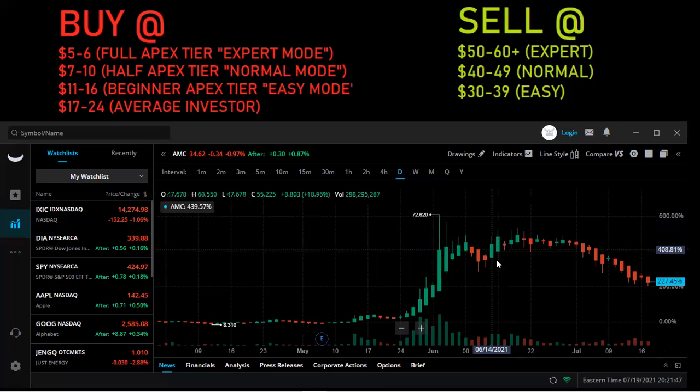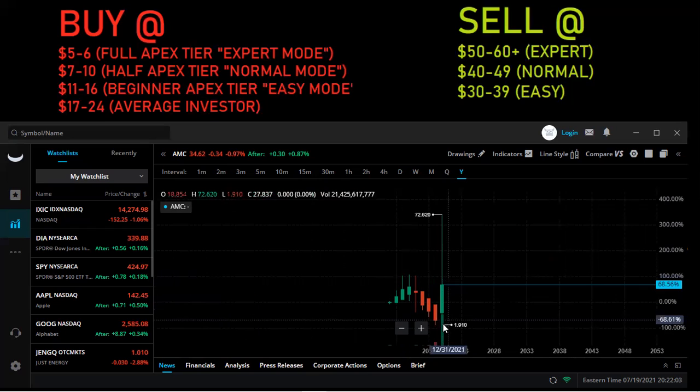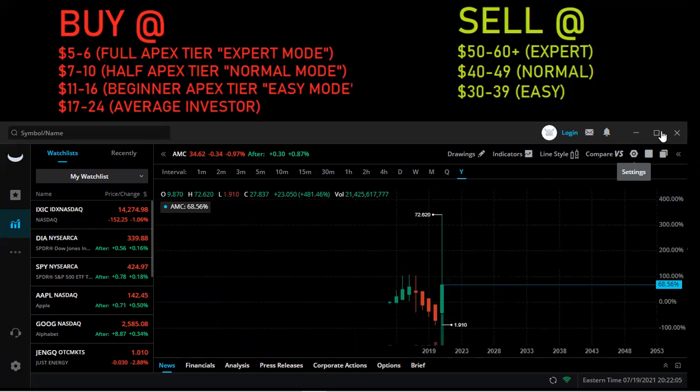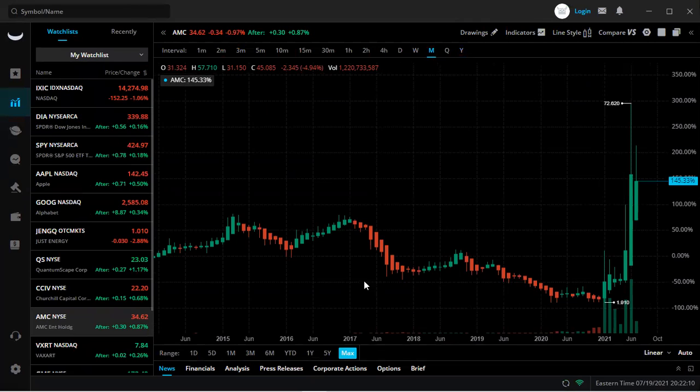$40 to $49 would be the lower tier, just a normal Apex trade. And then easy would be $30 to $39. If you look at the historical chart, $30 to $39 is pretty easy — that will most likely happen again. You can see that it was above $30 back in 2017, and again right here in 2015.